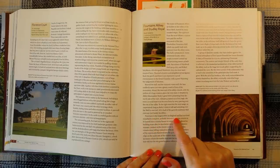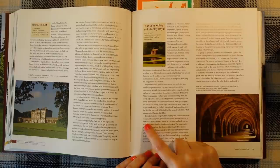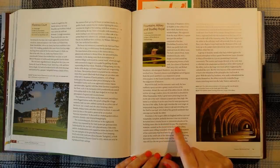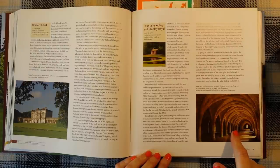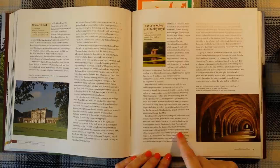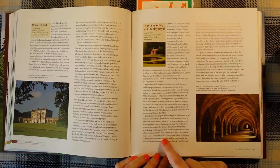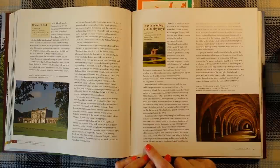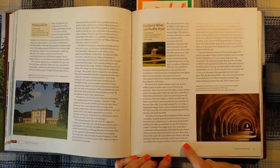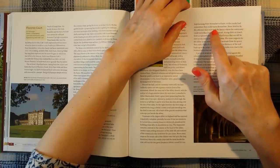Fountains is the largest abbey in England and has survived remarkably complete. It is amazing. Probably because it was too remote to be turned into a country house or extensively plundered for building stone after its dissolution in 1539. The impressive remains, centred on the cloister at the heart of the abbey, contained many telling reminders of the daily life and routines of the community that lived here. Worn stone steps on the south side of the cloister once led up to the long dormitory where the monks slept, and the room beside the stair still housed the two great fireplaces where a wood fire was kept burning from November to Easter, so the monks had somewhere to warm themselves.